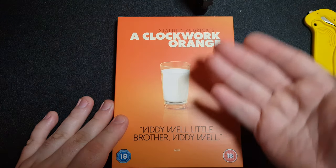Hey everybody, welcome back to more unboxing videos. Today I have number 38 of the Iconic Moments series — A Clockwork Orange. So let's go over the slipcover.